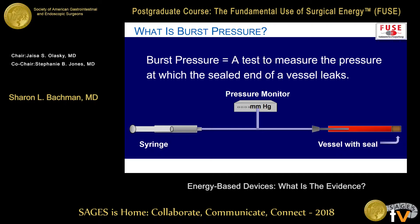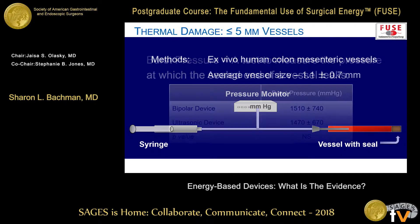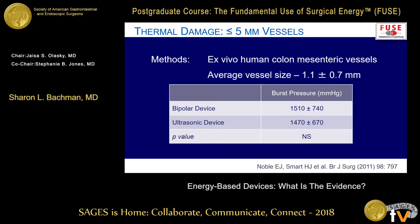You can set up a pressure gauge with a vessel and a catheter, inject at certain pressures with a syringe, and measure results. Most of these studies had some kind of a circuit set up like that. In a paper by Noble, at the time of a colectomy, they dissected out about eight arteries from the mesentery, set up one of these pressure catheter circuits, and then sealed with different devices to see how much pressure it took to burst the vessel.